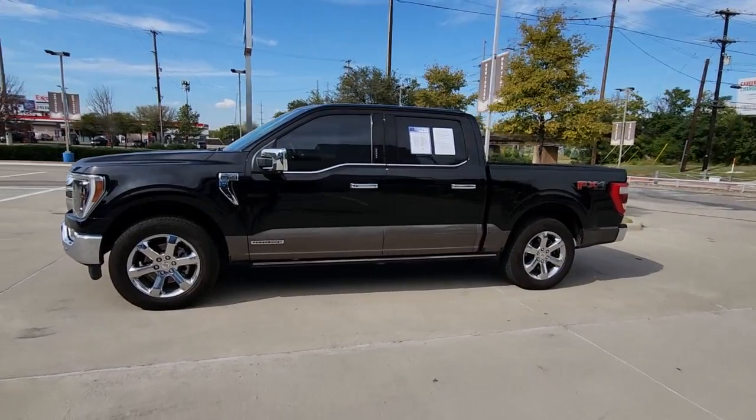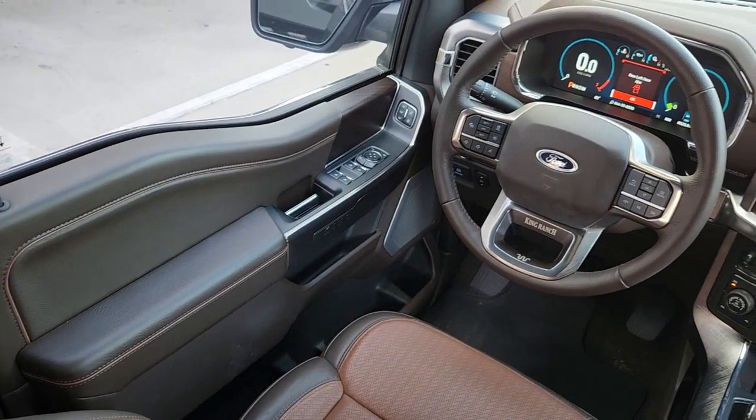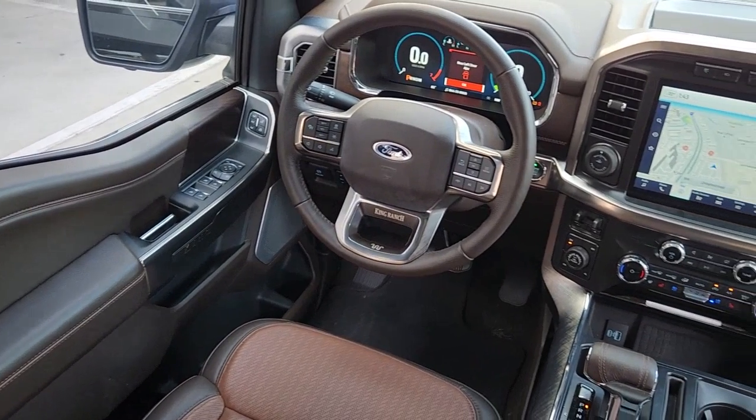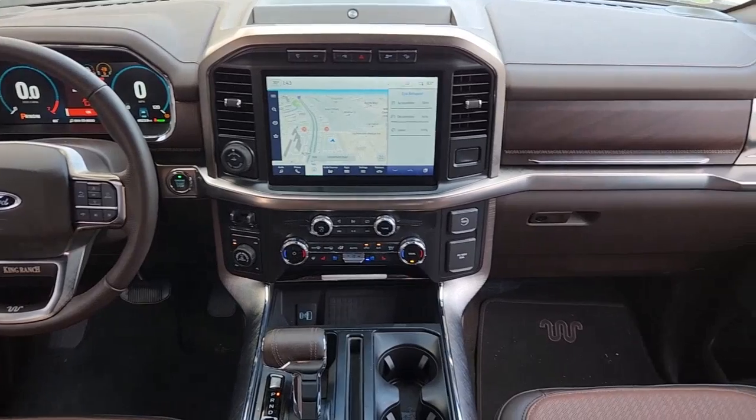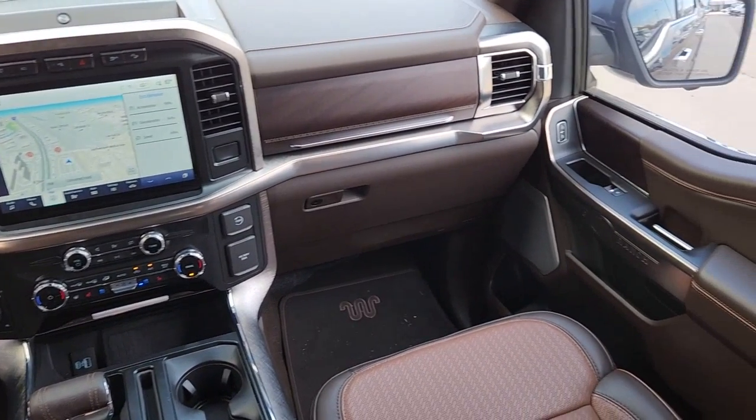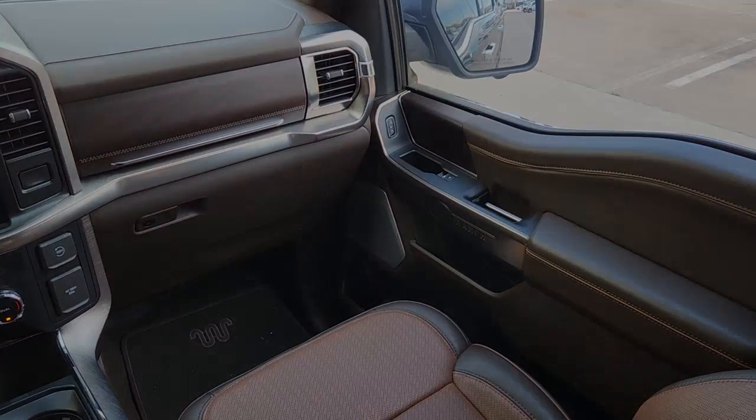These are just some of the great options this vehicle comes with: navigation system, sun and moonroof, keyless entry, chrome wheels, backup camera, 4x4, trailer hitch, electronic stability control, tow hitch, and traction control.